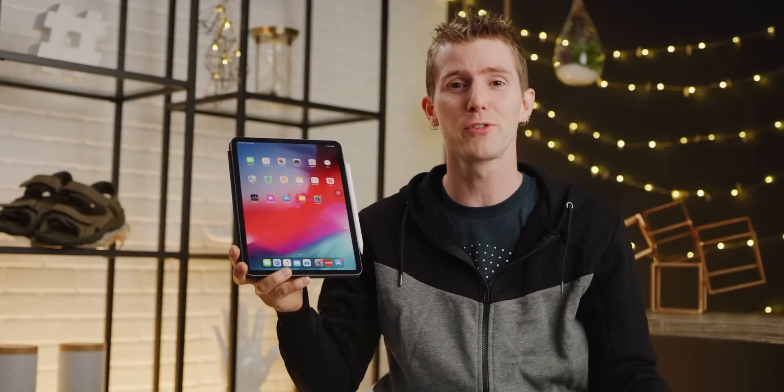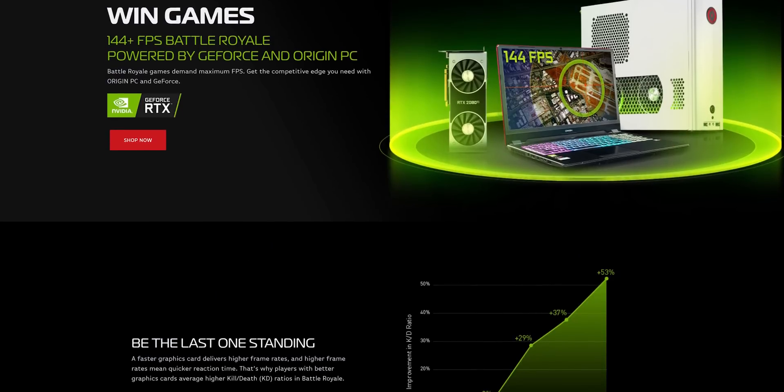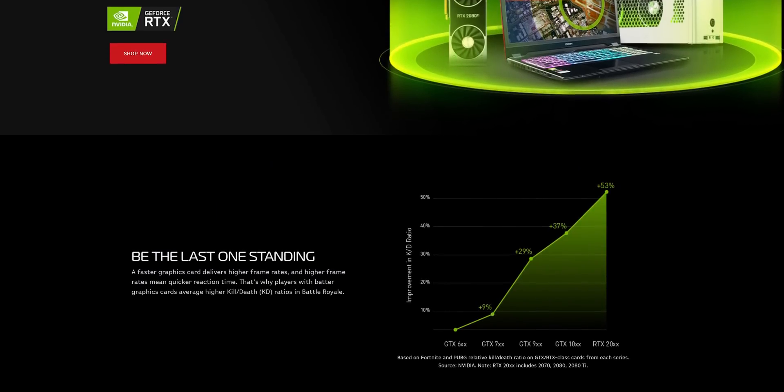I'll use this opportunity to tell you about our sponsor Origin PC. Customize an Origin PC desktop with an NVIDIA GeForce RTX graphics card at the link in the video description.